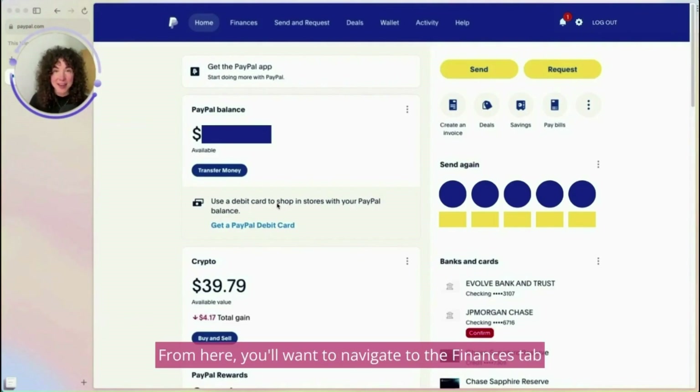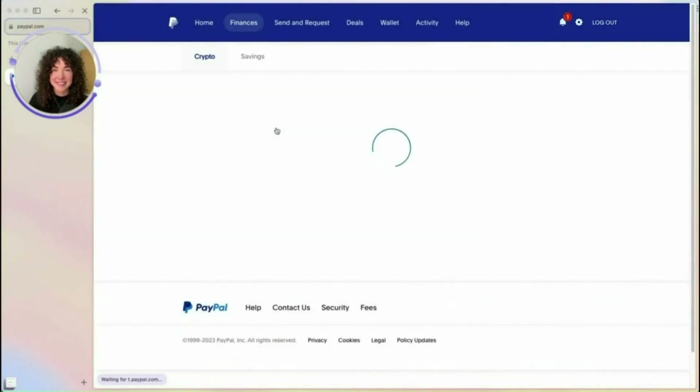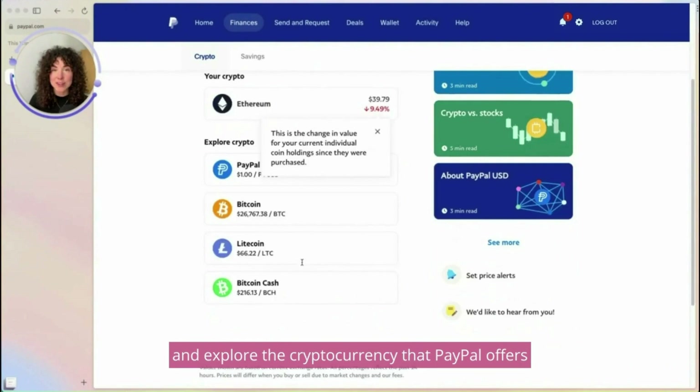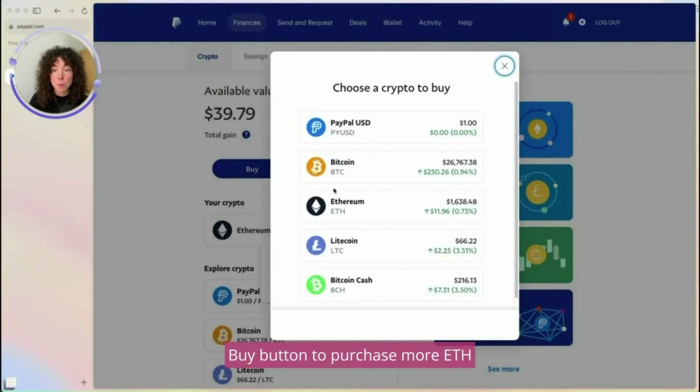This will take you to the dashboard. From here, you'll want to navigate to the Finances tab. On the Finances tab, you can see your crypto balance, read articles about crypto, and explore the cryptocurrency that PayPal offers. Today, I'm going to select the Buy button to purchase more ETH.